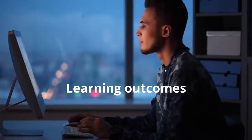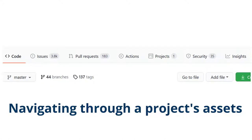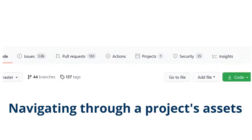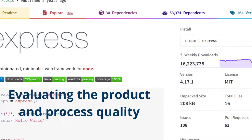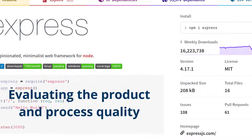The learning outcomes of open source software contributions include navigating through a project's assets such as software code, issues, documentation and pull requests. Evaluating swiftly the product and process quality of software systems or components, as is often required in modern software reuse.